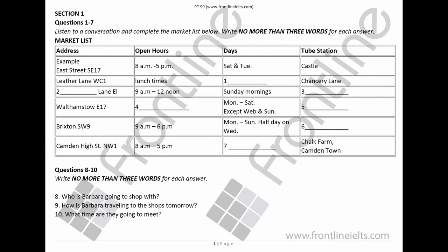Look at Leather Lane WC1. Yes, that's a good central London market for clothes, food and hardware. It's open at lunchtimes from Monday to Friday. It's near Chancery Lane Station.